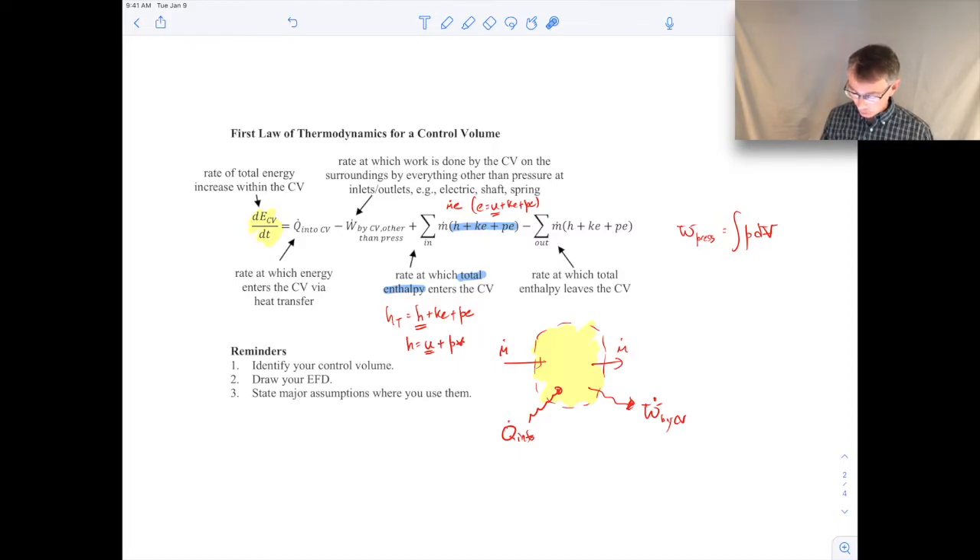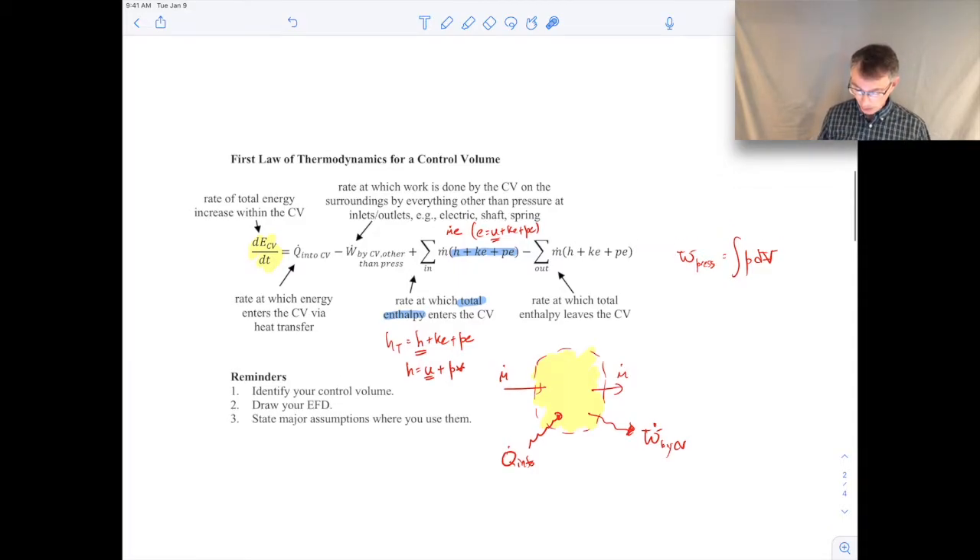At the outlet, as mass leaves the control volume, it takes some of its total enthalpy with it, decreasing the total energy — hence the minus sign. This expression for the first law is one we'll use over and over for control volumes. The reason we use total enthalpy rather than total internal energy is that total enthalpy includes the pressure work at the inlets and outlets.